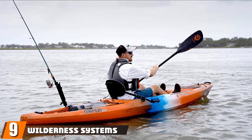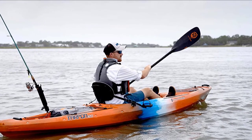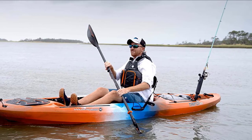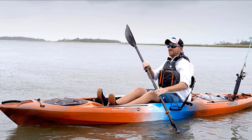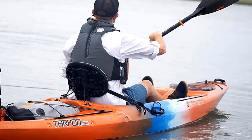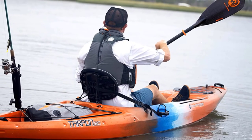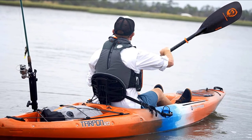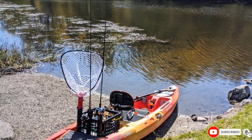Next at number 9, we have the Wilderness Systems Tarpon. This fishing kayak is a favorite for beginner kayakers with its stability, comfort, speed, and overall exterior attributes. You can use it in all bodies of water. It even features an adjustable Phase 3 or Pro seating system for enhanced comfort. Don't worry about storage because it comes with a water-resistant dry-tech removable storage box. This brand doesn't only focus on comfort but also ensures that fishing accessories are kept in place — it has flush-mount rod holders, paddle keepers, and an accessory carrier.